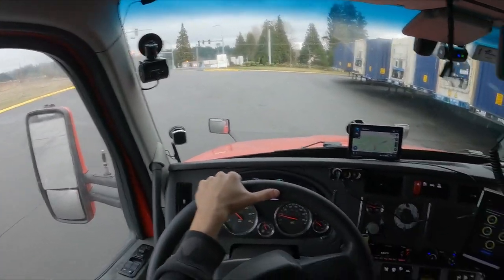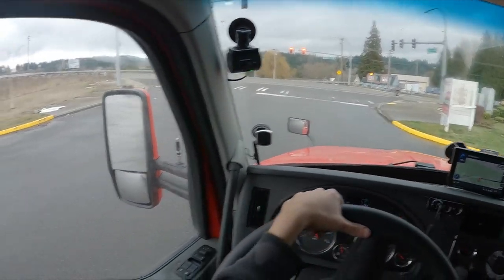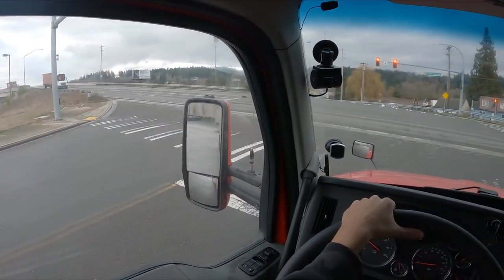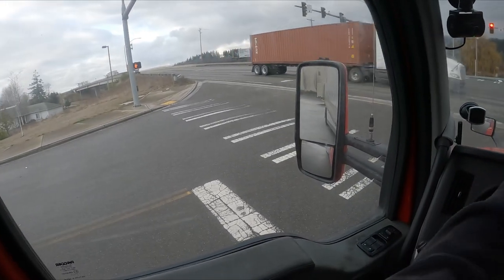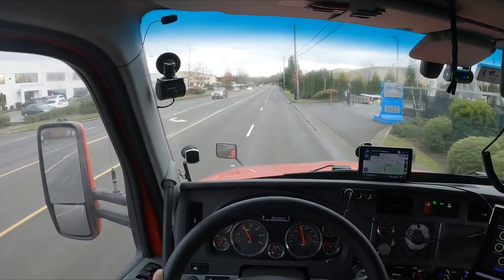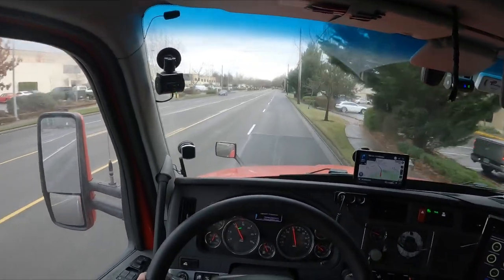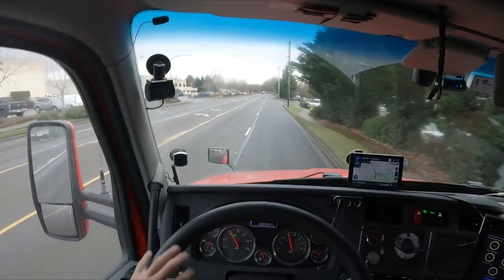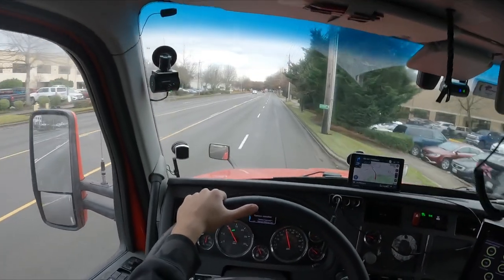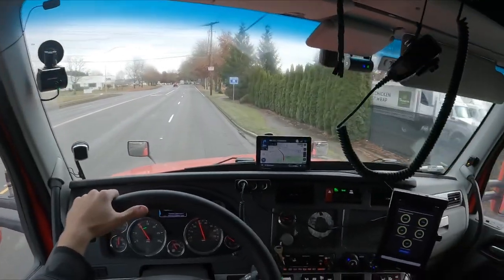And we are off. We got about 20 miles to get to the next pickup. Stupid speed bumps, man — forgot about it and the paint on it's kind of faded off. I'm hoping that this next load is not extremely heavy. The last one I just delivered was 34,500 pounds. I'm hoping it's somewhat lighter — that way it's easier on the mountains. However, I don't know if it's going to snow or not.